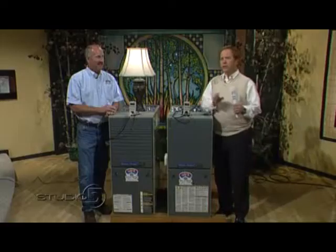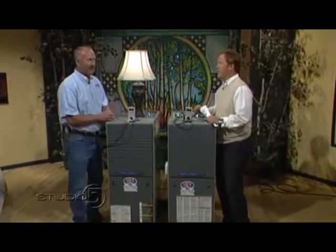You might have cringed when you got your power bill this summer, and there are some tricks to saving money and keeping your house more comfortable. Tony Oakman is here from Lee's Heating and Air, and even though we're talking air conditioning during the summer, you say it still comes down to the furnace. It still comes down to the furnace because there's a blower motor in the furnace that actually blows the air for the air conditioning.